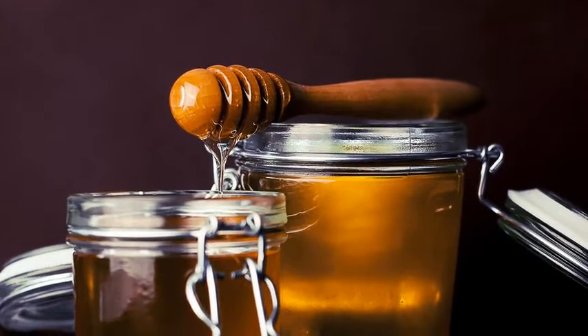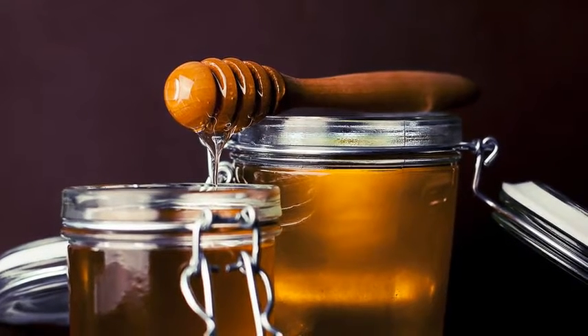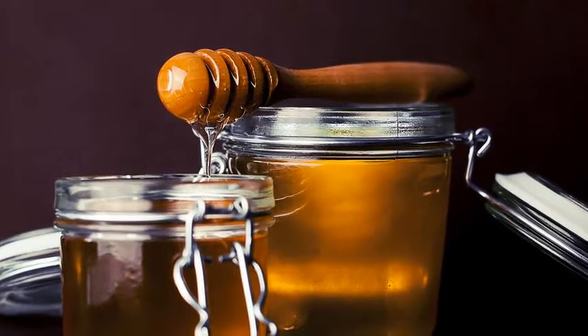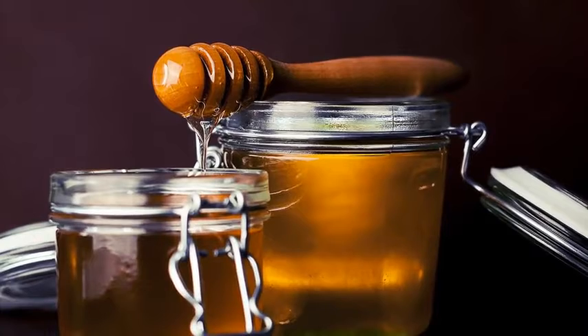Raw honey has not been sterilized with high heat, and it does not have anything added to it. Raw honey varies quite a bit too. There's wildflower honey, tupelo honey, organic honey, and clover honey. A good middle road is raw wildflower honey.